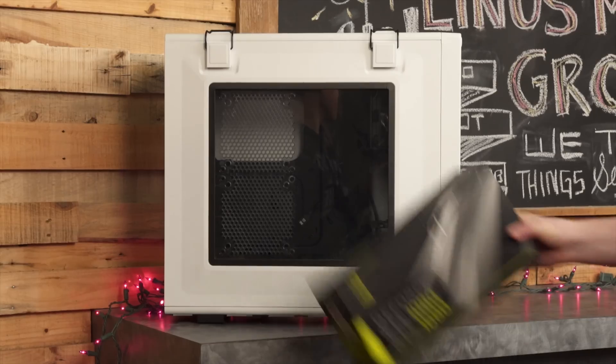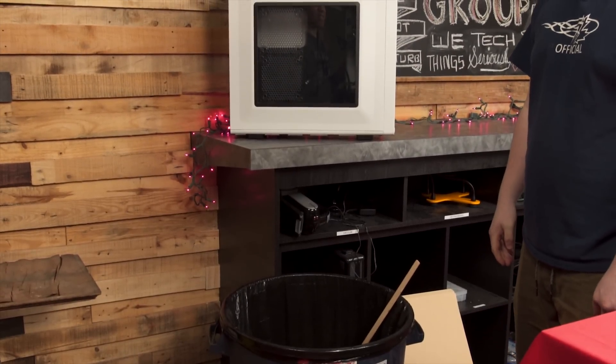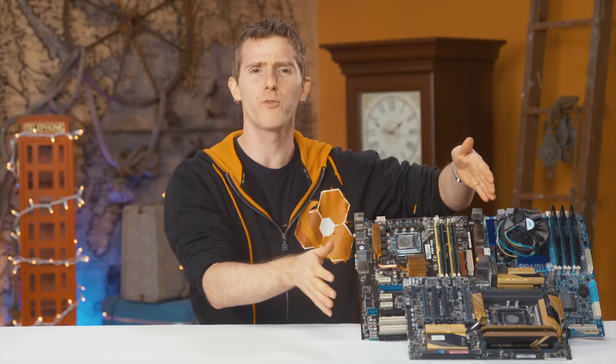CPU innovation is dead. How many of you feel this way every time you upgrade your computer? You're saving 32 cents on your power bill this month and not getting better performance in games, creative applications, or even just general usage.